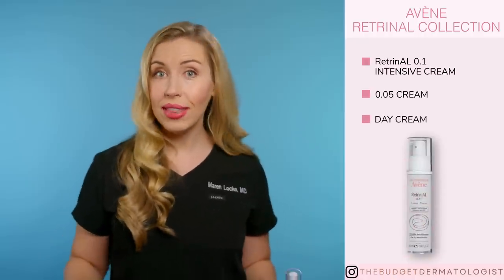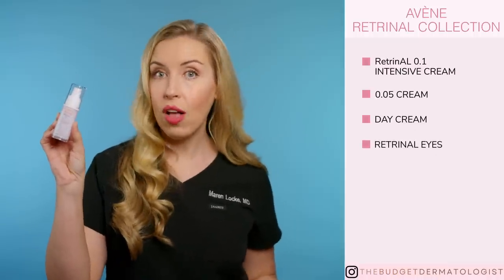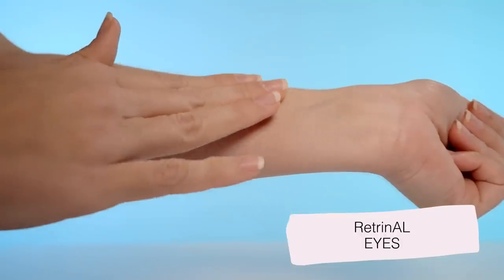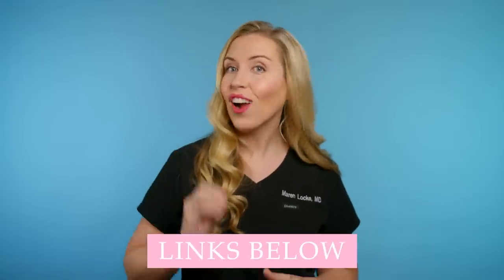You will choose one of these strengths for your face. In addition, they have an eye cream called Rétrinol Eyes. This is a holy grail product for me that not only treats crow's feet but also decreases dark circles and puffiness under the eyes. This is the one product that I try to use every single night. To see me talk more in depth about this product and see me use it, check out my complete product review video on this one. From this Rétrinol collection, I use the 0.1 Intensive and the Rétrinol Eyes — these are worth the spend for prescription-like results. They are linked in the description.